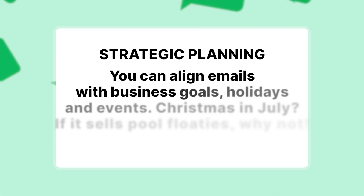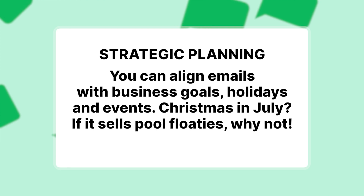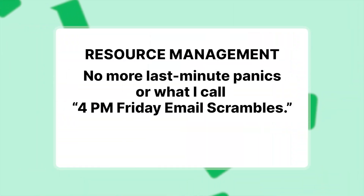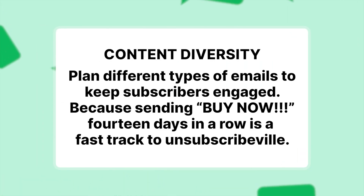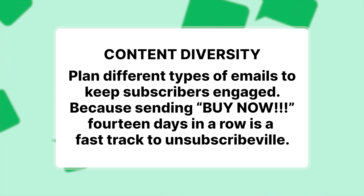Strategic planning: you can align emails with business goals, holidays, and events. Christmas in July? If it sells pool floaties, why not — use it to your advantage, have fun with it, and get creative. Resource management: no more last-minute panics or 4pm Friday email scrambles — you'll have it all scheduled and organized in your content calendar. And content diversity: you'll be able to plan different types of emails to keep subscribers engaged, because constantly sending 'buy now' 14 days in a row is a fast track to unsubscribe-ville.